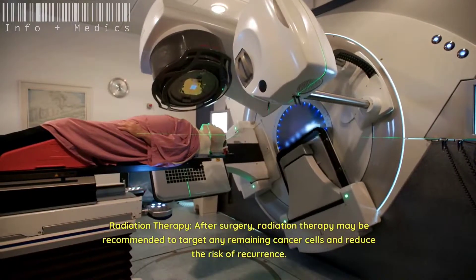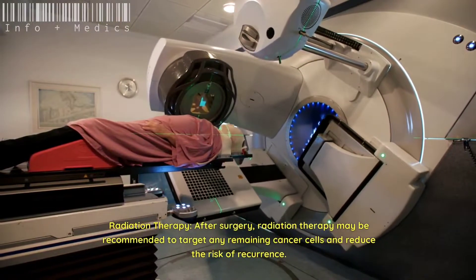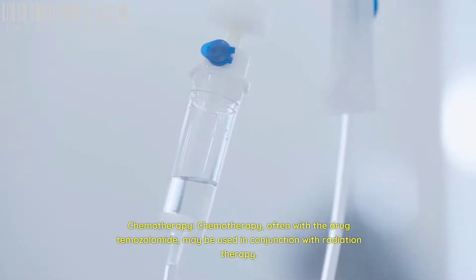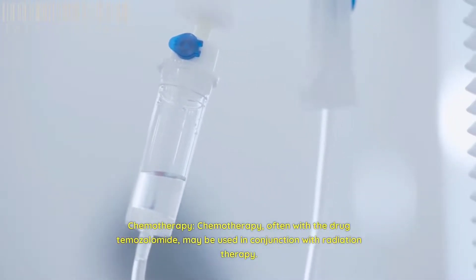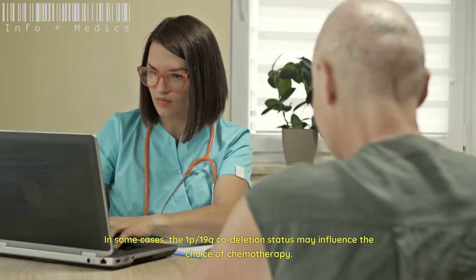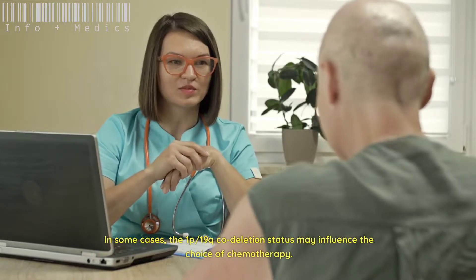After surgery, radiation therapy may be recommended to target any remaining cancer cells and reduce the risk of recurrence. Chemotherapy, often with the drug temozolomide, may be used in conjunction with radiation therapy. In some cases, the 1p-19q codeletion status may influence the choice of chemotherapy.